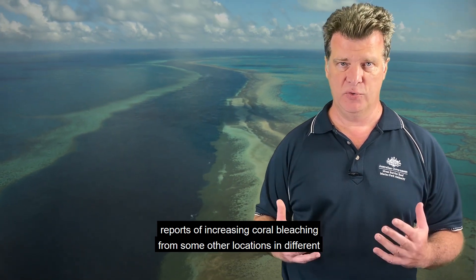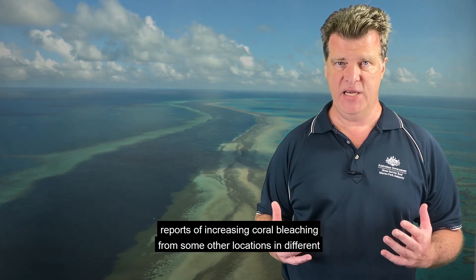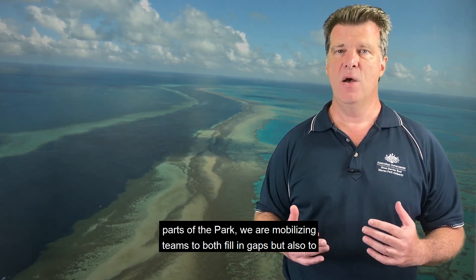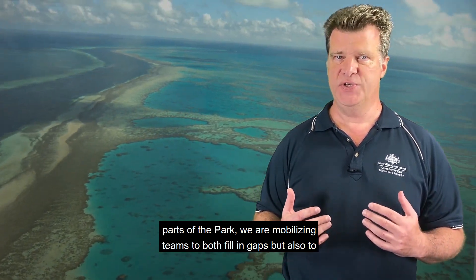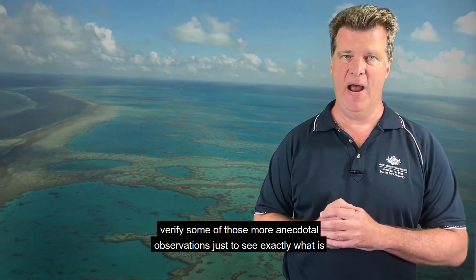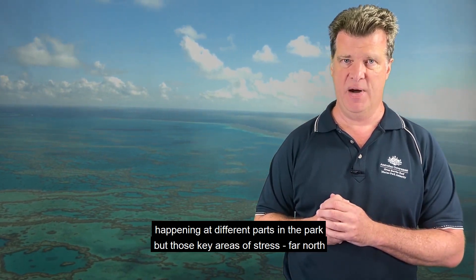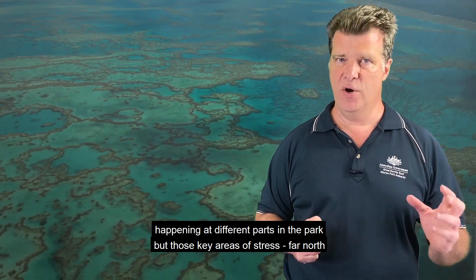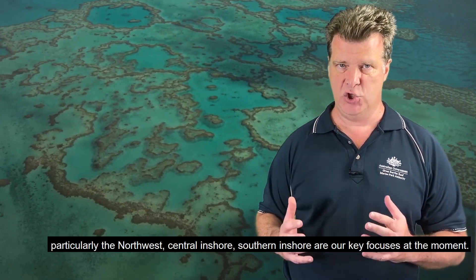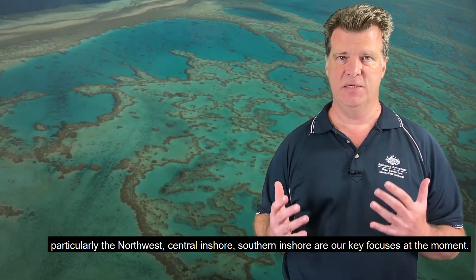We also have anecdotal reports of increasing coral bleaching from some other locations in different parts of the park. We are mobilising teams to both fill in gaps, but also to verify some of those more anecdotal observations, just to see exactly what is happening at different parts of the park. The key areas of stress — far north, particularly the northwest, central inshore, and southern inshore — are our key focuses at the moment.